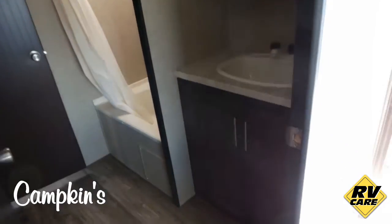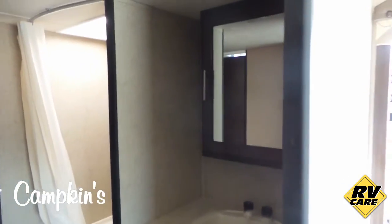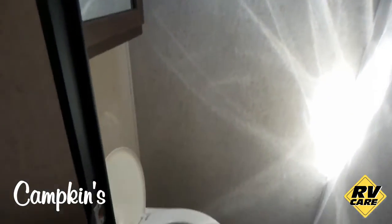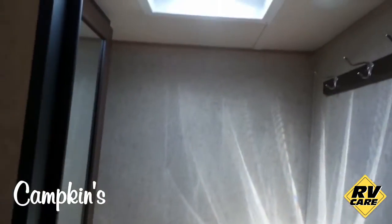In the washroom you've got a nice size sink with a huge vanity and then the bathroom with the shower and a skylight. Over here there's a large armoire for storage of towels and things like that. There's also a separate washroom with the toilet and vanity, a fantastic fan, and a place to hang your coats inside the washroom.